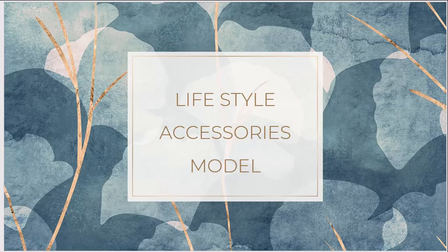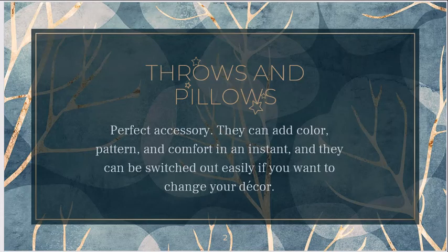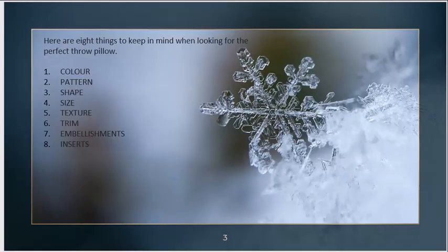Welcome to this video. I hope the tips and the dos and don'ts I've been sharing will guide you in your design process. Today we're going to talk about another important accessory: throws and pillows. These are perfect accessories because they can add color, pattern, and comfort, and the best part is they're loose — you can always change them depending on the festive season, a party theme, or just a regular refresh. That is why I call this the perfect accessory.